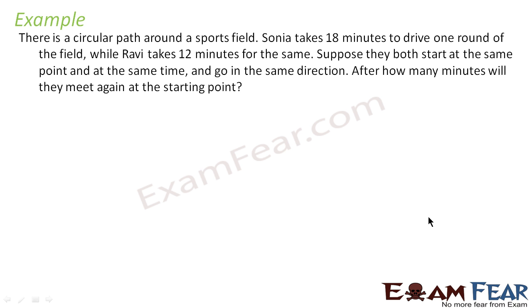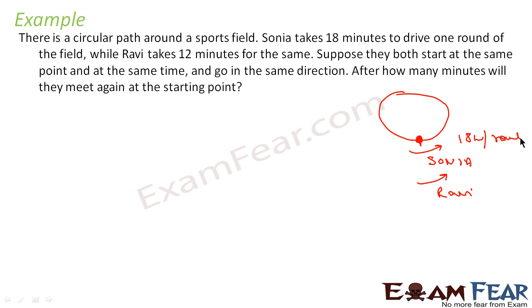Let's take one more example. There is a circular path around a sports field. Sonia takes 18 minutes to drive one round of the field while Ravi takes 12 minutes. Suppose that they both start at the same point at the same time and go in the same direction. How many minutes will it take for them to meet again? Let me draw this. Suppose this is a circular field. Sonia takes 18 minutes per round and Ravi takes 12 minutes per round. The question is: at what time will they meet again?